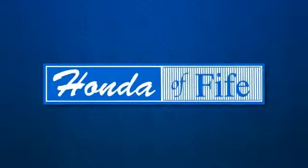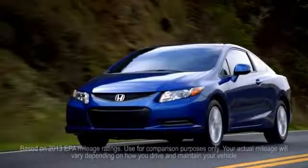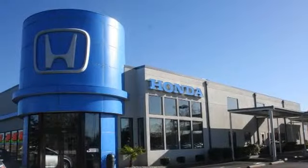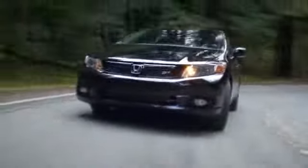Honda of Fife has many fuel-efficient cars. There are over 10 models that get over 30 mpgs. Come save on a new car and save at the pump.